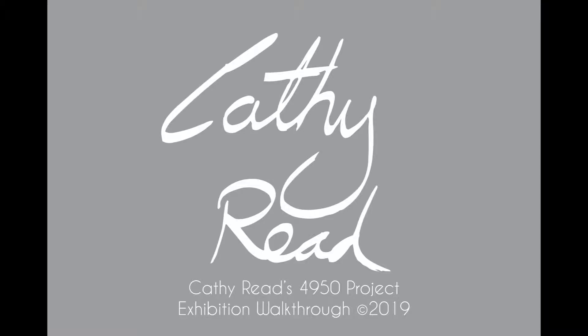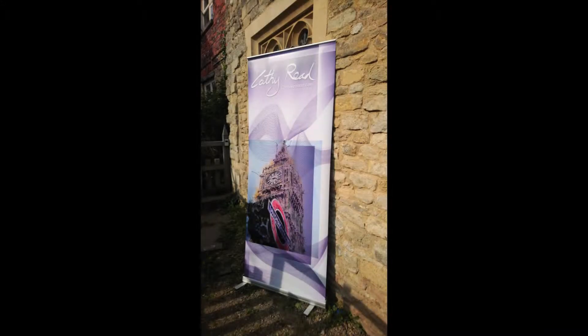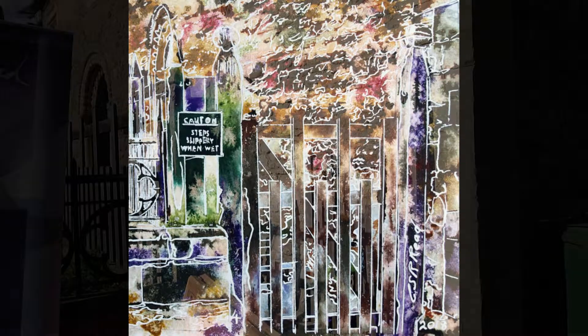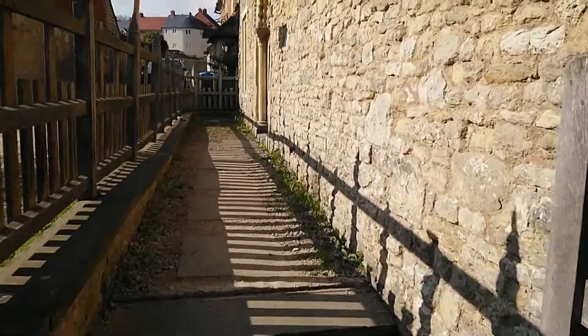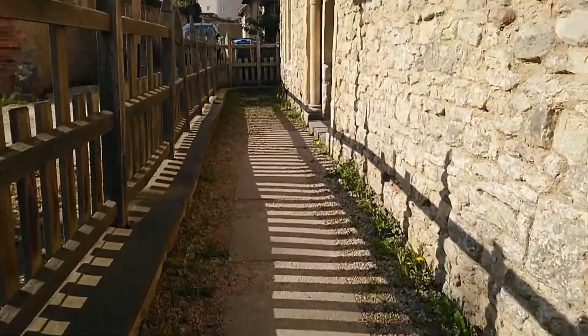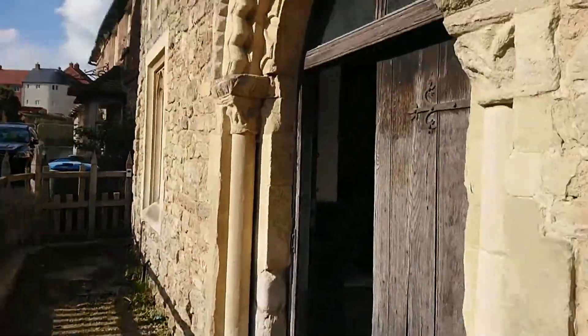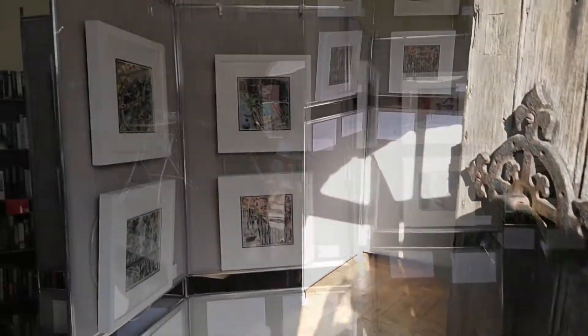Hi, I'm Cathy Reid and this is the 4950 series exhibition. Here's Chantry Gate, which is the fourth of the paintings, and here's the real Chantry Gate as we walk down the path into the exhibition itself. It began as a challenge in 2018 to create 50 paintings of architectural details in and around Buckingham.